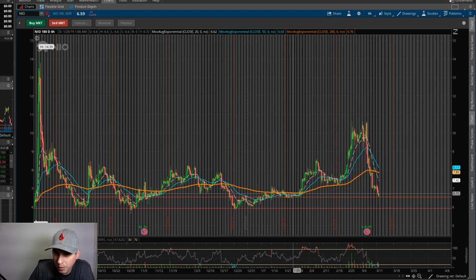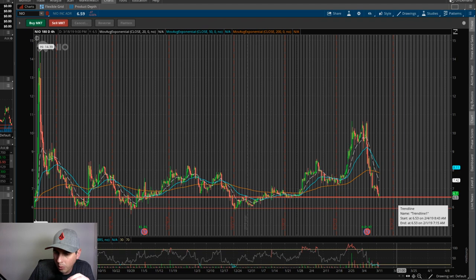I already did NEO as a swing trade about a couple months ago and we got in around seven dollars and made a huge profit on it. Hopefully you got out of it and weren't too greedy, because after the earnings this thing is just dumping pretty good right now.